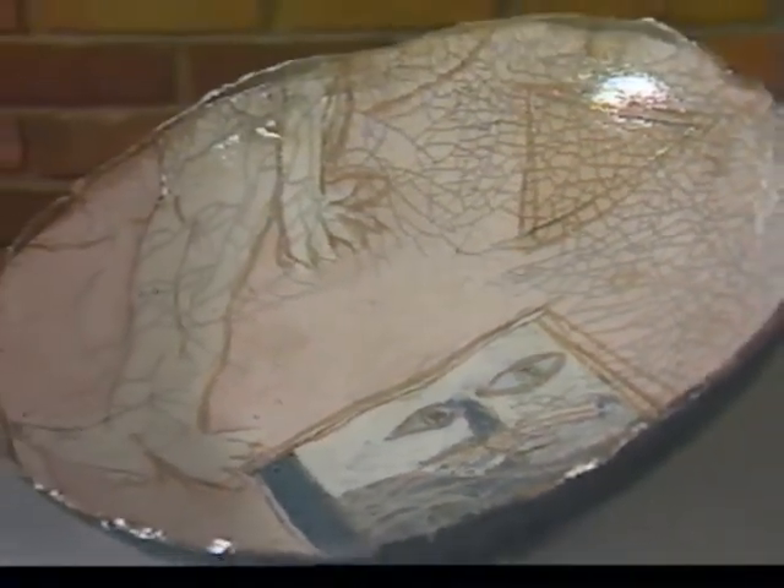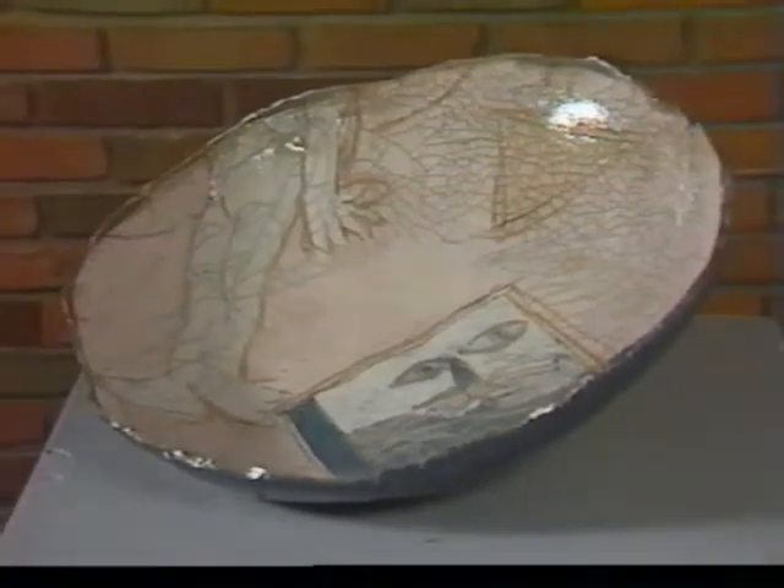Escape is another piece by Shurson. This is a 16 inch high stoneware pot that also uses crackled glazed surface combined with figural and geometric elements.